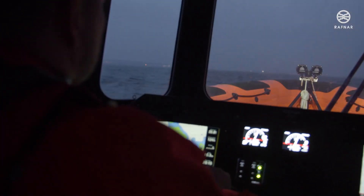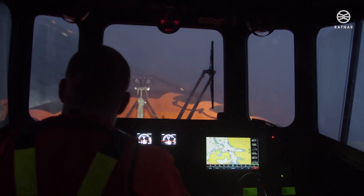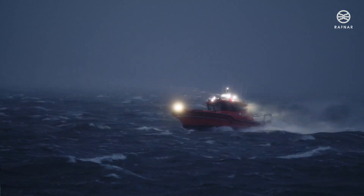The Rafner OK Hull protects crew and critical equipment, resulting in operational success every time. Rafner, conceived for the world's harshest environments, built by the Rafner Maritime Group.